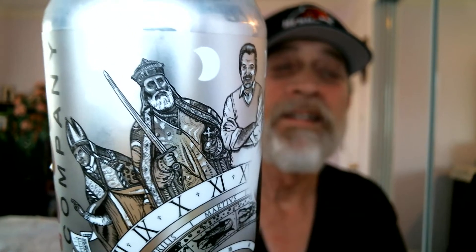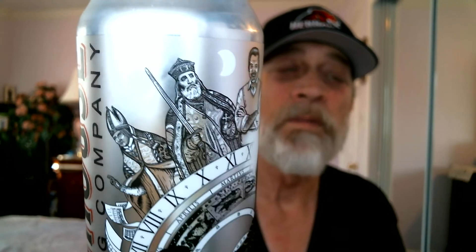Today we're doing Head House Phantom Time IPA. There's a really cool can here — you've got a bishop, some knights, some kings, and a variety of different things on the can. It's very interesting. Back for the fancy stuff: it's Phantom Time IPA, time is 3:09 p.m.